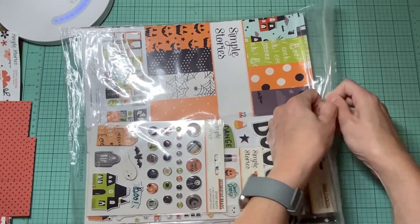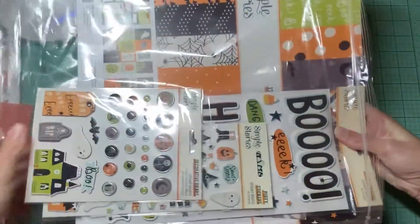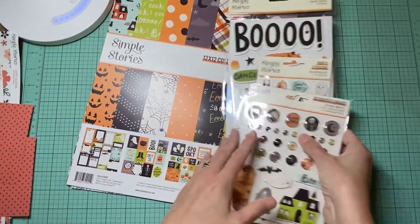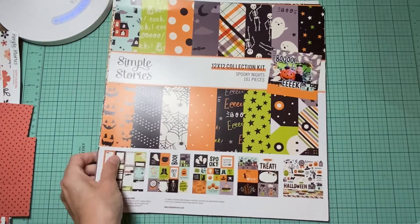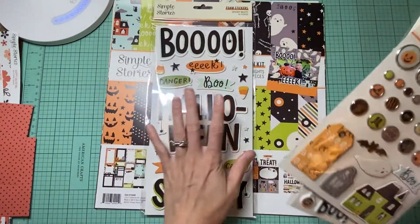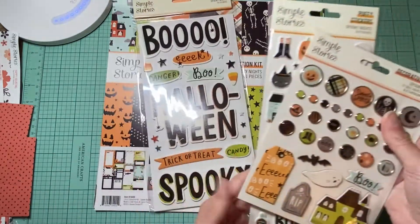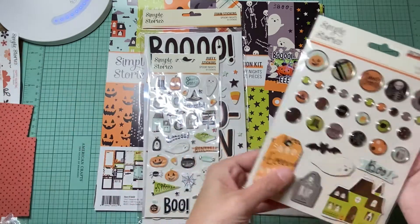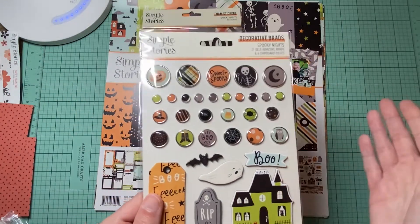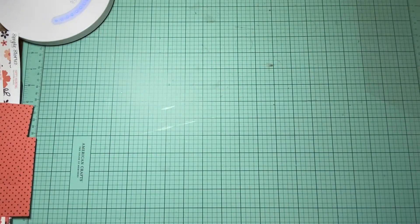This smaller collection is new — I'm not going to go into too much detail. I have the Spooky Nights foam stickers, puffy stickers — I've been addicted to puffy stickers lately — and I had to get the brads too. So that is another collection.